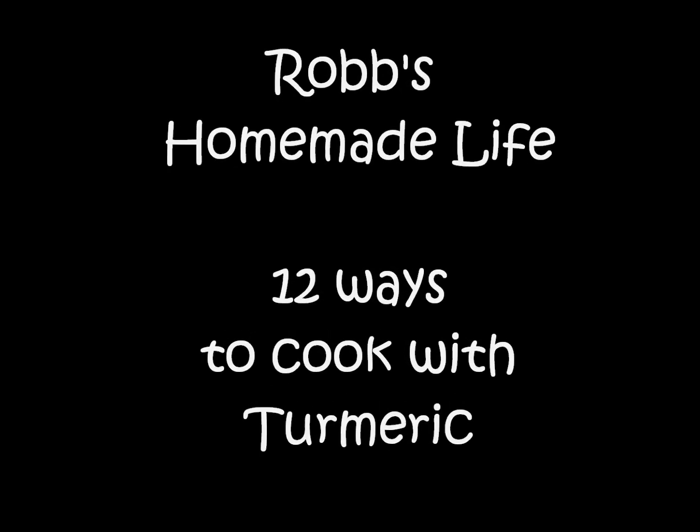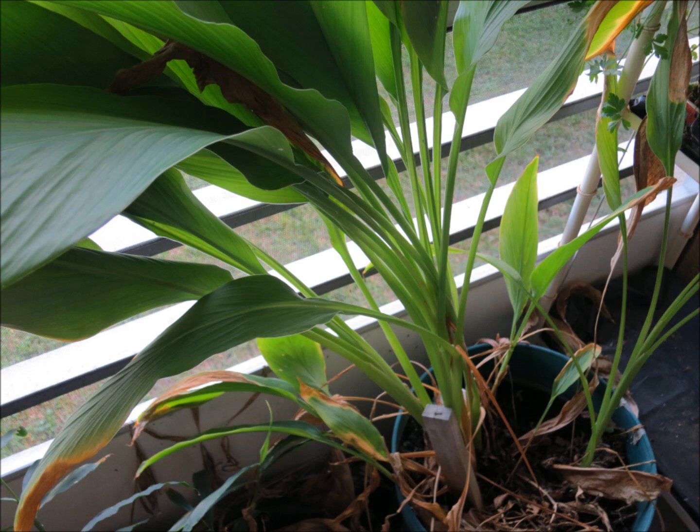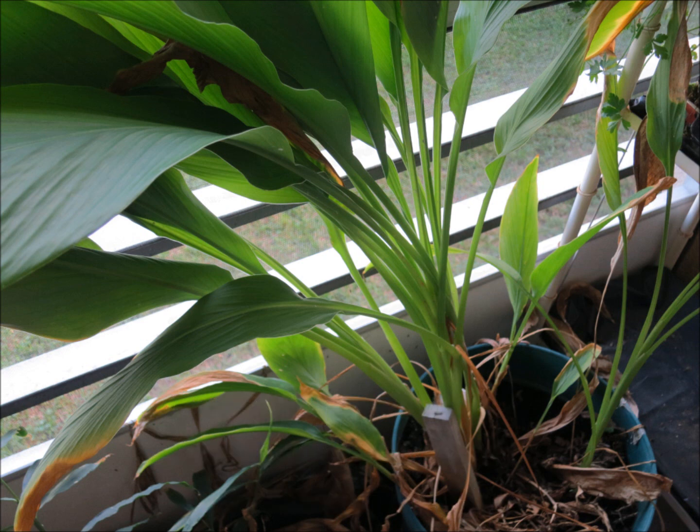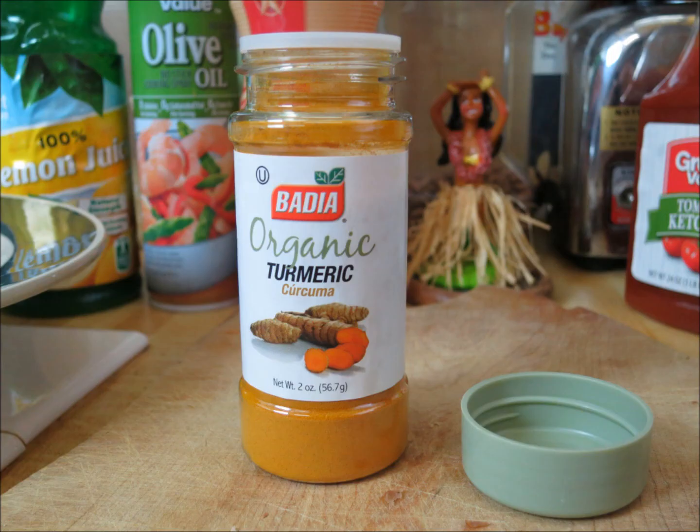Hey YouTubers, good morning. This is Rob Muffett. Today's video is on turmeric, which is a plant. The root of the plant gives us a spice used in cooking, and it's also used for treating an amazing variety of health issues.